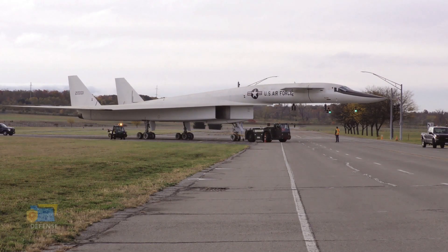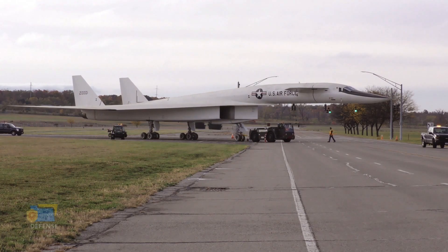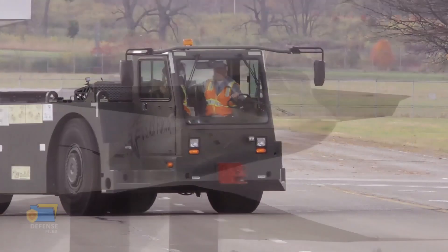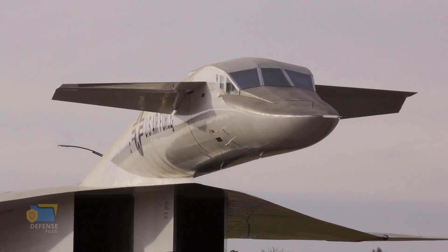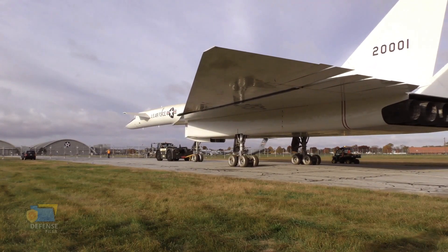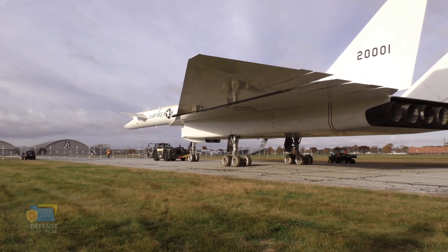The XB-70 Valkyrie was a large aircraft, with a wingspan of 105 feet and a length of 185 feet. It was powered by six General Electric J93 GE-3 turbojet engines, which provided a total thrust of 210,000 pounds.